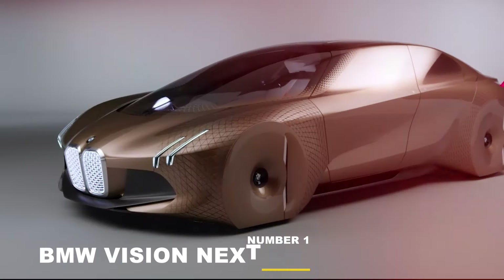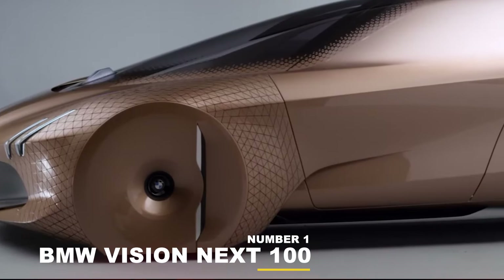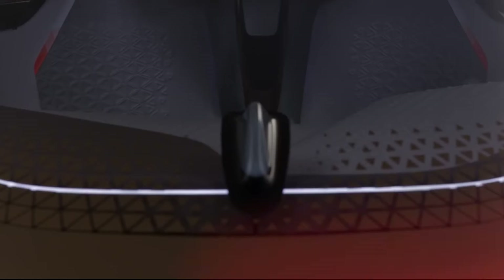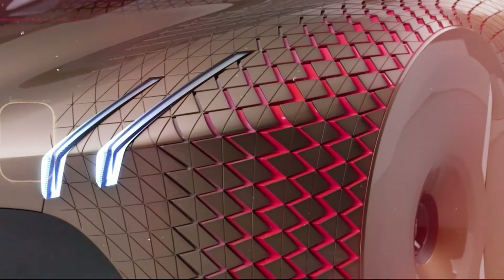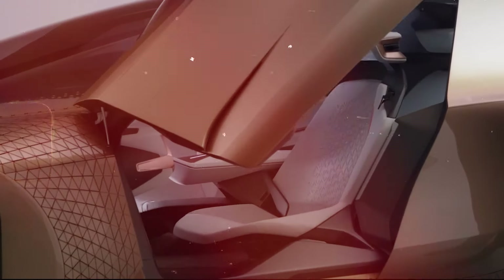Like most future cars, the BMW Vision Next 100 concept offers two driving modes: fully autonomous and an optional normal mode, respectively called Ease and Boost. Each mode has its own interior schemes and layout and will change accordingly. Full technical details are not yet available, but it's safe to assume that the propulsion system is going to involve electricity and zero emission.